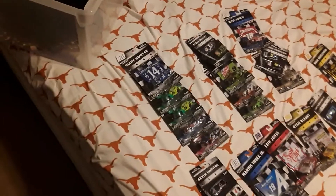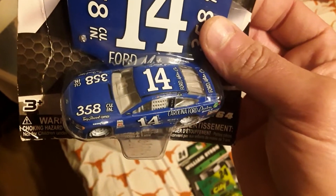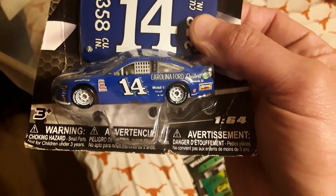This is what I have currently. Got the Clint Boyer number 14, 2019 paint scheme, 358 cubic inches on the hood - cool looking old school paint scheme. All right, up next I got two of these very popular paint scheme Days of Thunder.